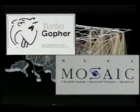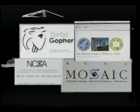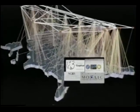NLM's Gopher and Mosaic are the first examples of a growing number of online multimedia information services, with both public domain and private domain interface options available.